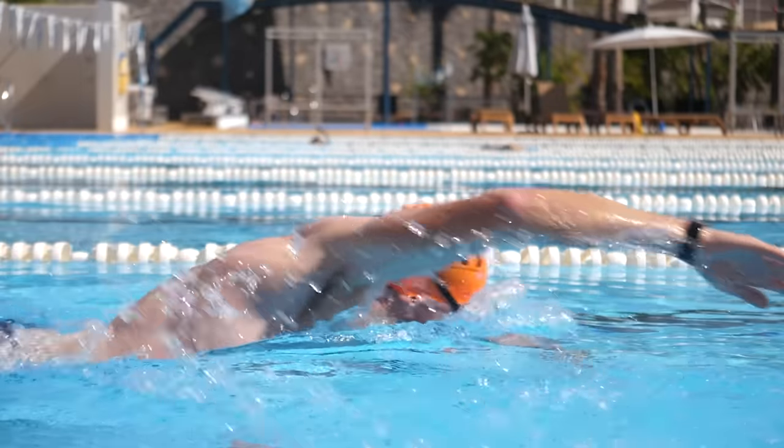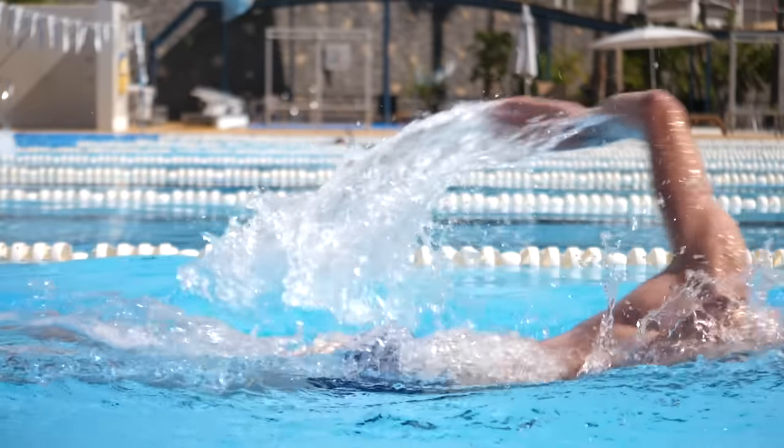If you take pro triathletes, for example, or an Ironman swim — they have to cover 3.8K. They won't be covering 3.8K continuously in their swim sessions prior to race. They will almost certainly be breaking that into bite-sized chunks too.